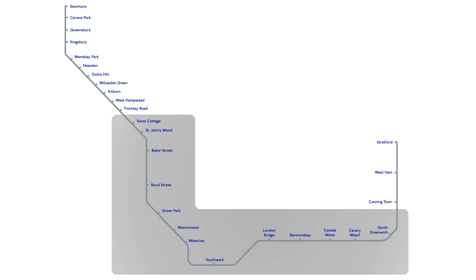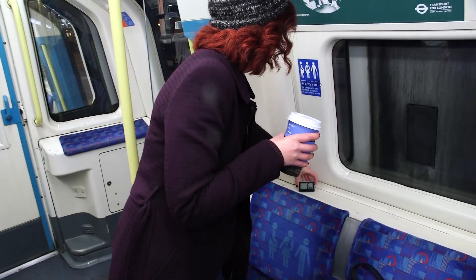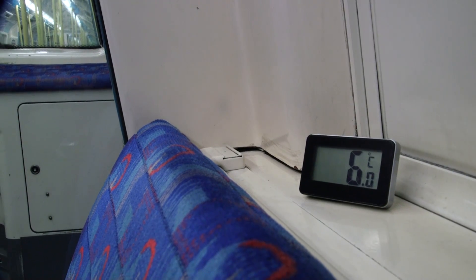Our 27-stop journey from Stanmore to Stratford looks like this. Let's also add in a shaded area showing where the Jubilee line is actually underground, where it should be warmer. We placed our thermometer down and noticed that from being outside where it was 3.9 degrees, it was already 6 degrees just inside the carriage. And we're off.